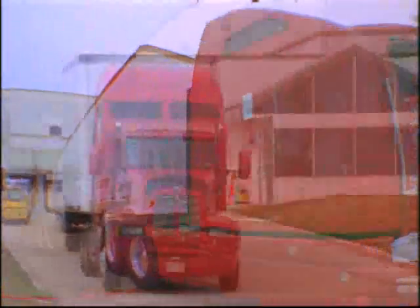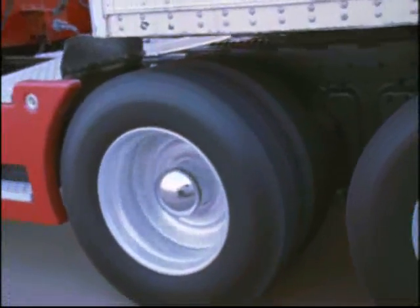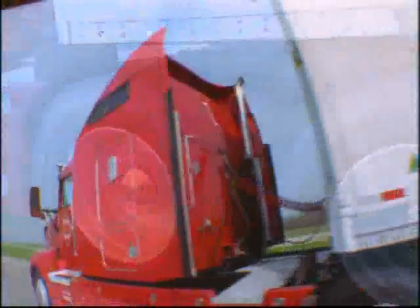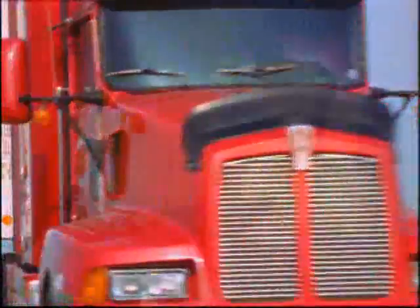Next stop: one of BNSF's 35 intermodal hubs connecting its extensive North American rail network. You know, it used to be that freight grew up thinking all it had to look forward to was a life like this — a life on the road. You should have heard all those old horror stories about trains. It was enough to give a young box nightmares.